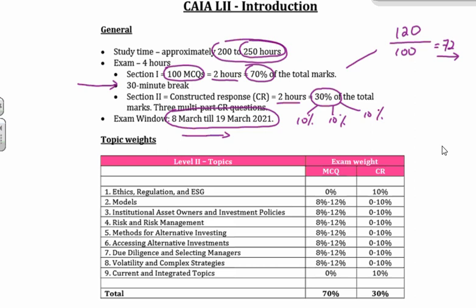Level 1 is what they call their bottom-up approach, or the analyst approach. What they do in Level 1, as you know, is they focus specifically on the various asset classes — real assets, hedge funds, private equity, structured products — and they do a deep dive into those particular asset classes. You've done it, finished.